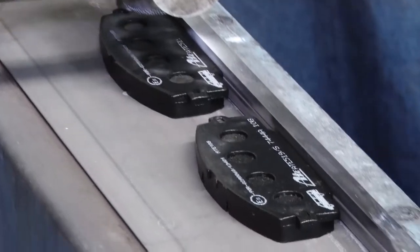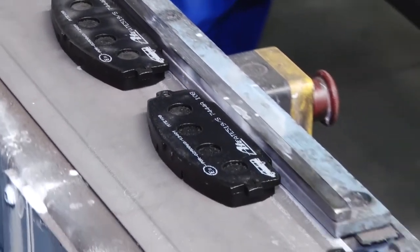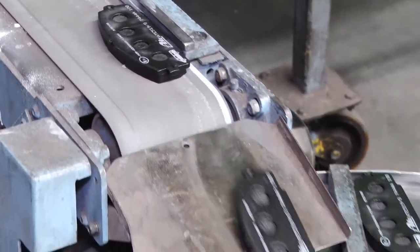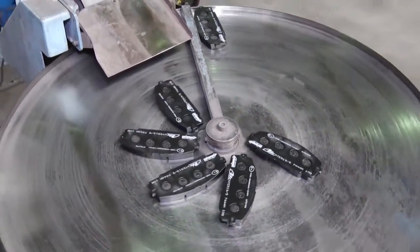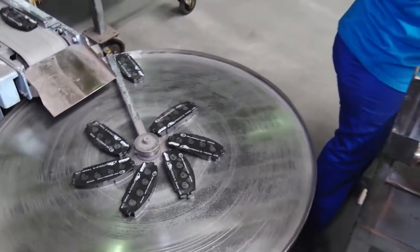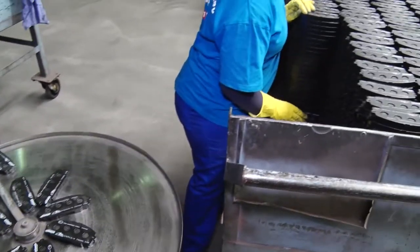These pads meet the legal requirements for South Africa as well as for the EU where applicable. The batch numbers on the brake pads offer full traceability to every step of the process, should any query arise during the lifespan of the product.